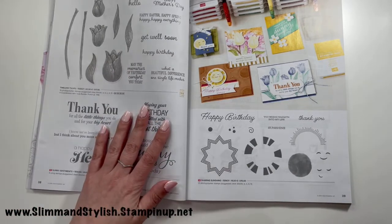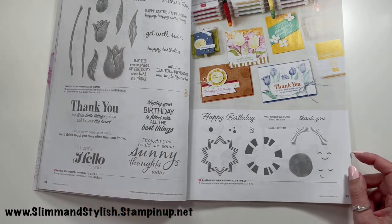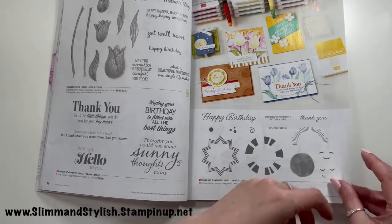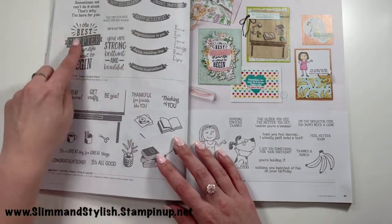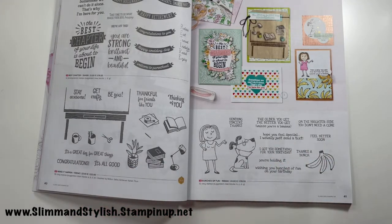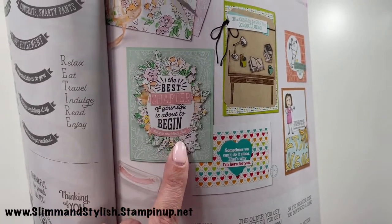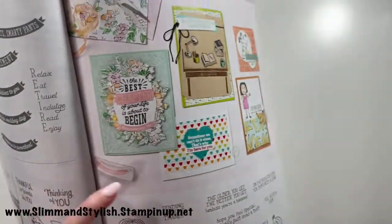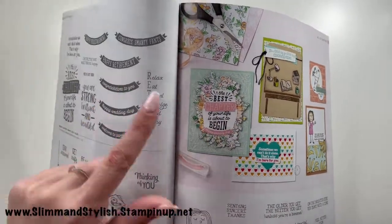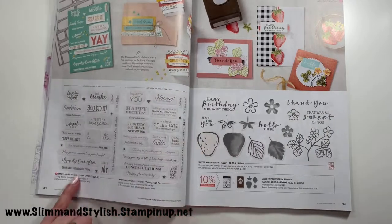Sharing Sunshine is here — I didn't put it on my list, but it might be a next-month order as I think I could make some lovely cards with it. Best Chapter, Make it Happen, and Bunches of Fun are here — I didn't order any of those, but I wanted to show this card using Best Chapter: 'The best chapter of your life is about to begin — happy wedding day.' If I know anyone getting married this year, that card will be made. I think it's my card of the catalog.